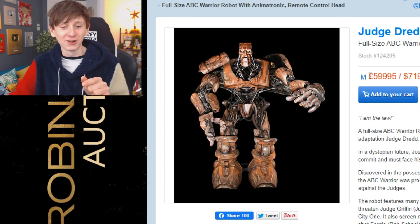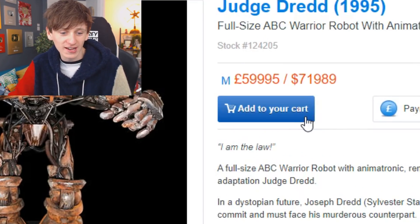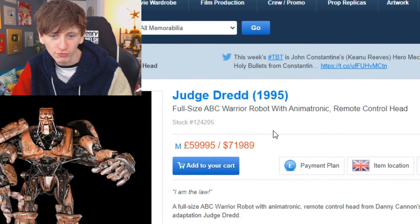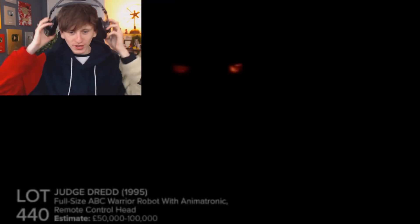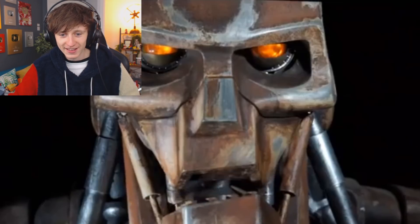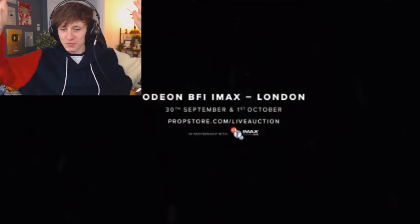Look at this — £59,995, add to your cart. It's Judge Dredd: a full-size ABC Warrior robot with an animatronic remote-control head. I've not seen Judge Dredd but look at that — oh my god, look at his mouth moving around. And I assume he's like human-sized as well. That is ridiculous.